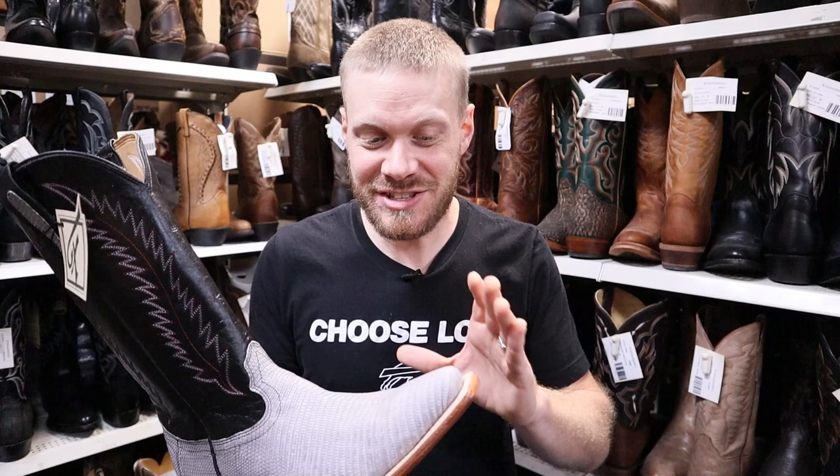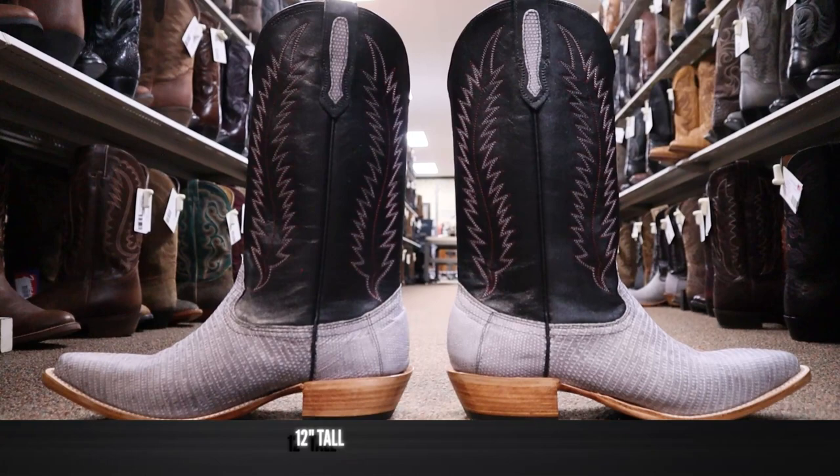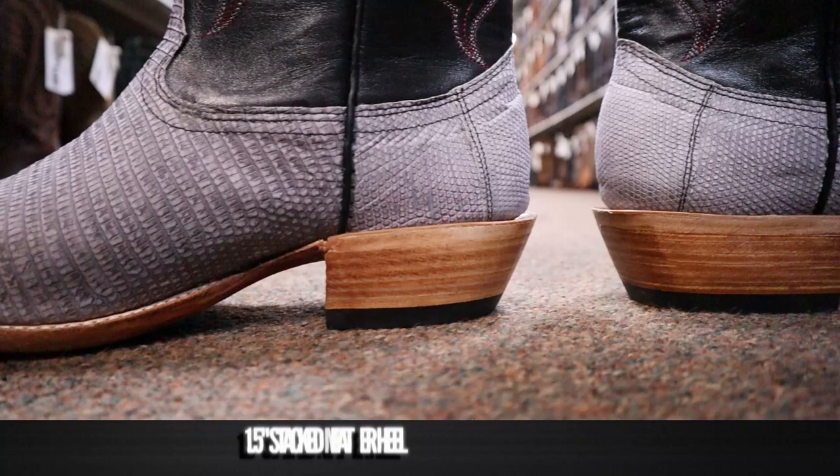It's also coming in at 12 inches tall and it features a black top with beautiful red fern stitching. Down here we have about a one and a half inch stacked leather heel and they've kept it natural, so it contrasts very well with the gray and the black top.